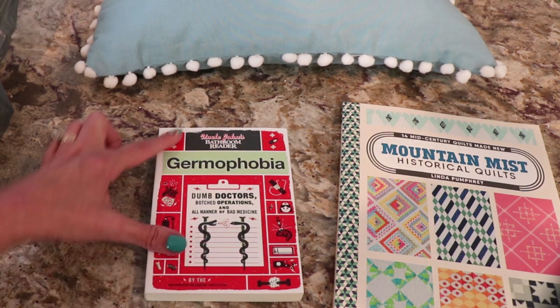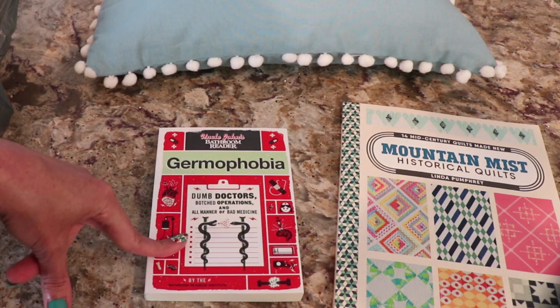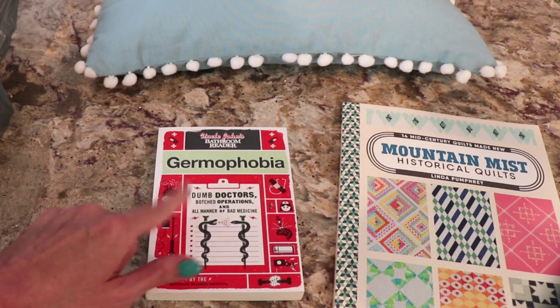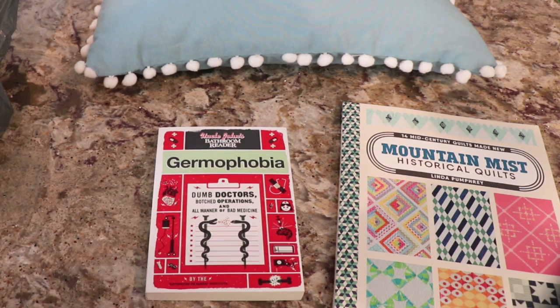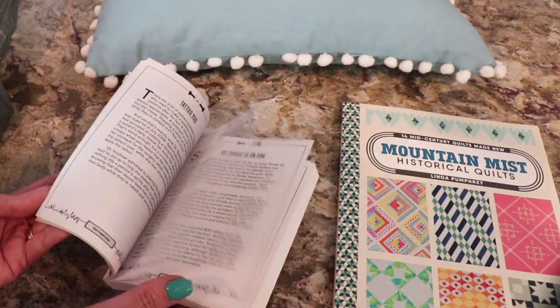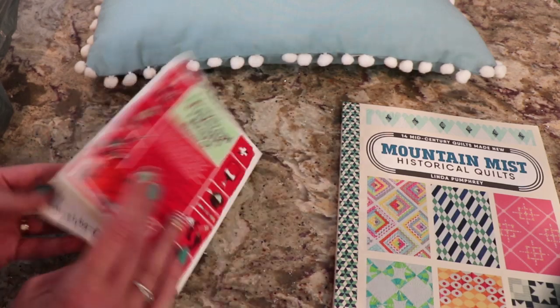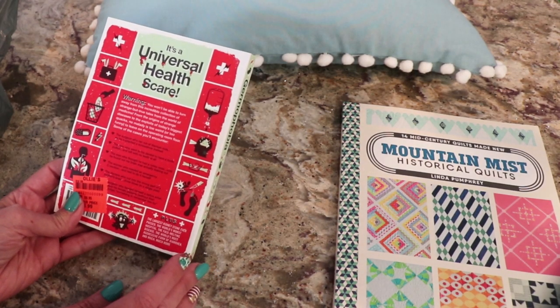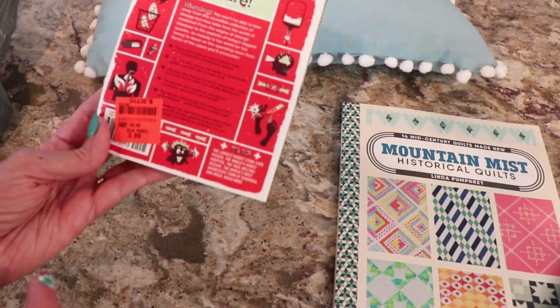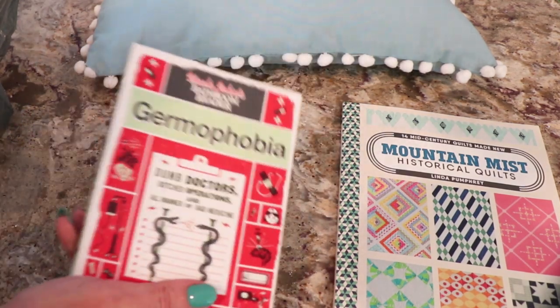Germophobia. This is Uncle John's Bathroom Reader by the Bathroom Readers Institute - dumb doctors, botched operations, and all manners of bad medicine. So I thought these would be fun. Maybe when we're having a fun day on chat to discuss some of these. It's a Universal Health Scare. Only $0.99, regular price $9.95. Germophobia.